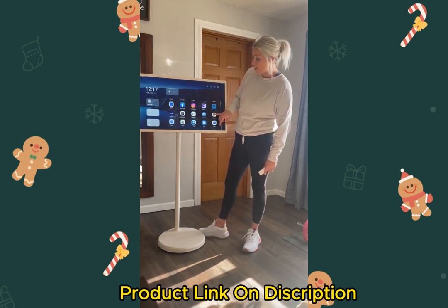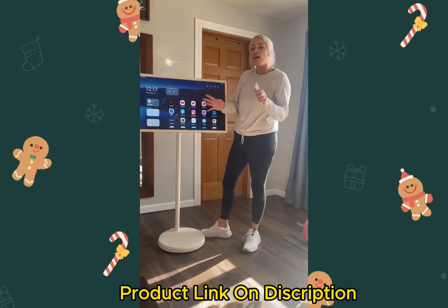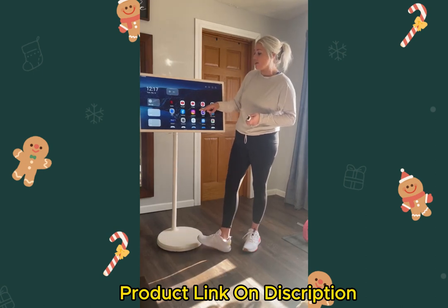It has Google Chrome, Prime Video, TikTok, YouTube Music, YouTube Kids, YouTube — these are all the apps that come with it, and obviously you can download more if you want.